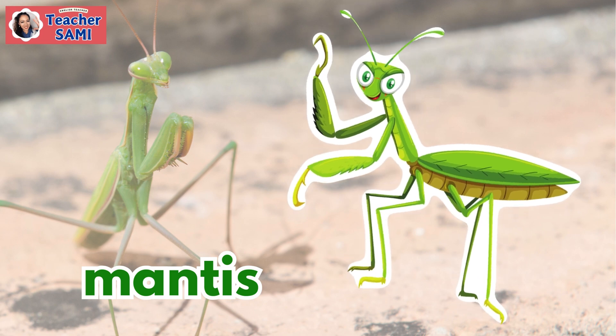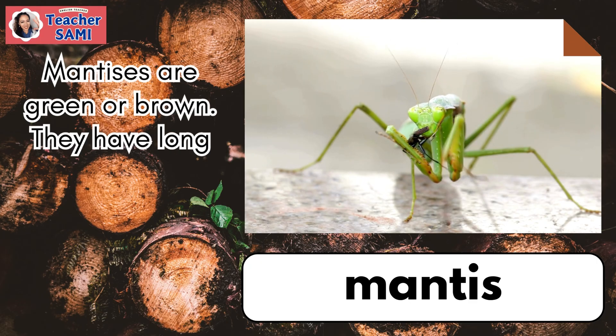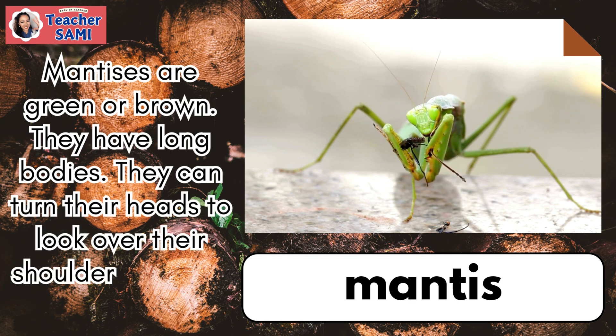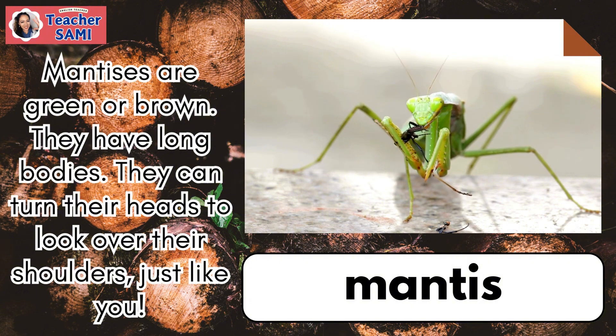Mantis. Mantises are green or brown. They have long bodies. They can turn their heads to look over their shoulders, just like you.